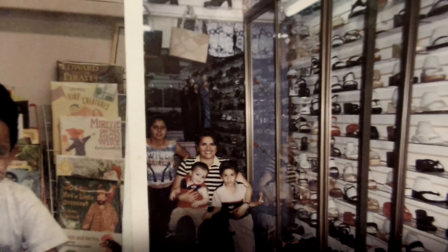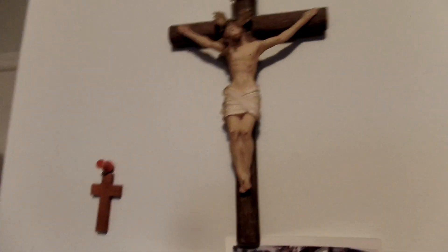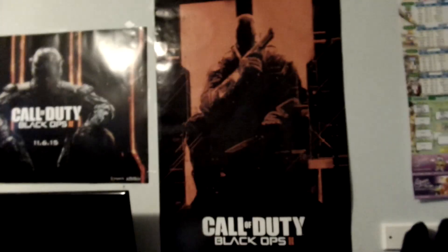This is the bed where I sleep. My grandparents are over and I do not live in a mansion so we have to work with the rooms that we have in our house. These are my other cars. That's me when I was little, that's my godmother. I have a Jesus Christ symbol — I'm Christian. I have Black Ops 2 posters, a Black Ops 3 poster, and another Black Ops 3 poster on the back.